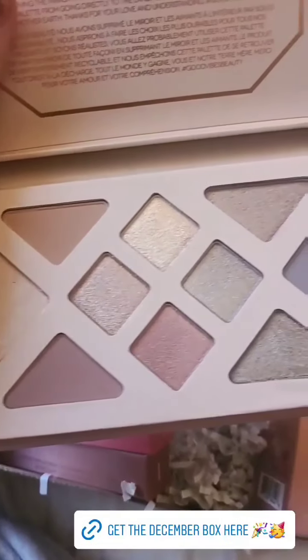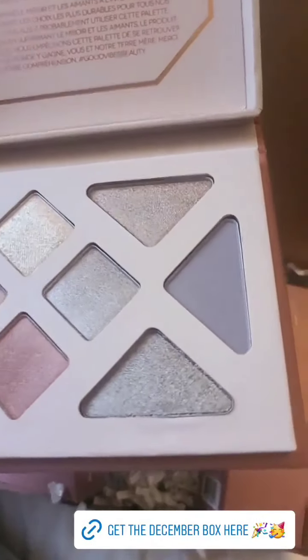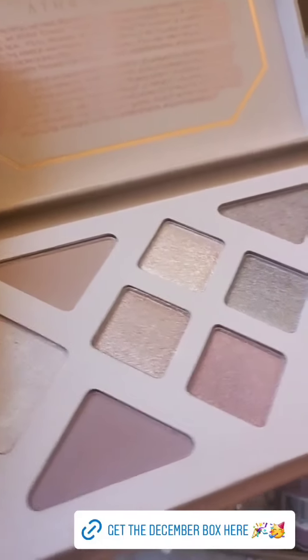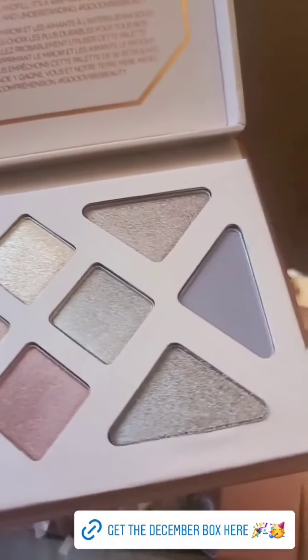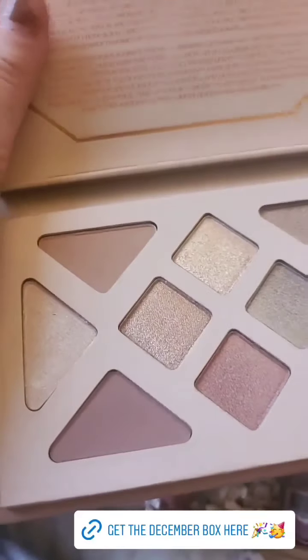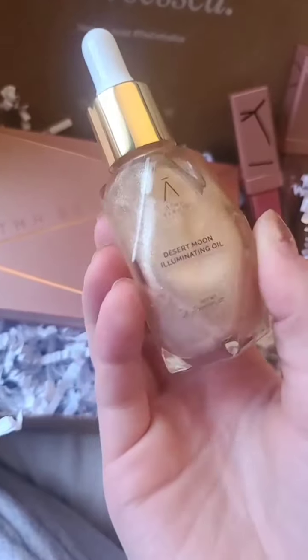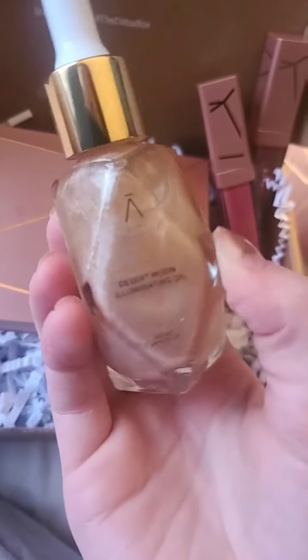So I'm going to show you the palette first. Here is a look at the palette — it looks so pretty. I feel like you could definitely create some fun holiday looks with these colors. Most of these shades have shimmer to them, but there are a couple of matte shades here as well. That's the eyeshadow palette.